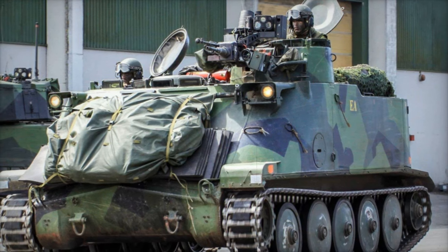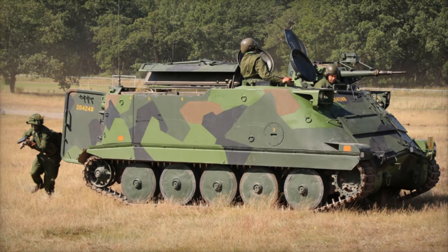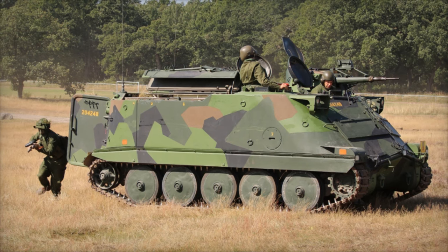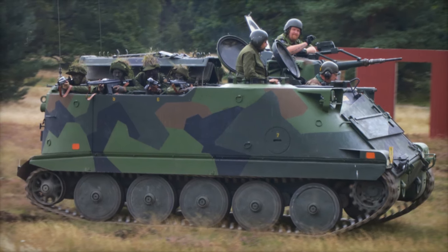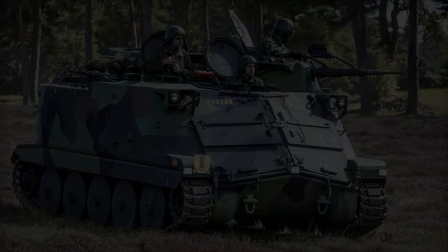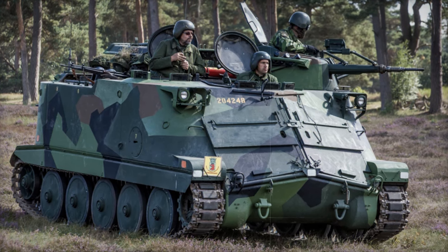Equipped with a one-person turret to the left of the driver, the PBV-302 carries a 20mm Hispano Suiza cannon, capable of firing both high-explosive and armor-piercing rounds at a rate of 500 rounds per minute. The turret can rotate a full 360 degrees and offers a plus 50 degrees elevation, allowing the crew to engage targets from various angles. The driver utilizes three-day periscopes, and the commander and gunner have multiple periscopes for all-round observation.